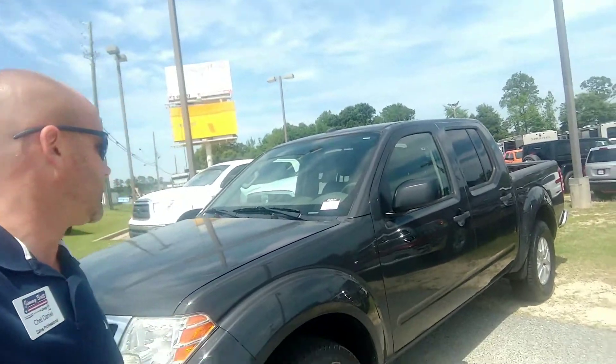Hey Kevin, Chet Daniel here with Jim and Brett Chrysler Dodge Jeep right here in beautiful Dublin, Georgia. Got that 2014 Nissan Frontier right here behind me.